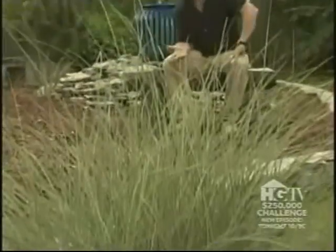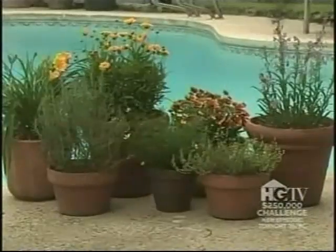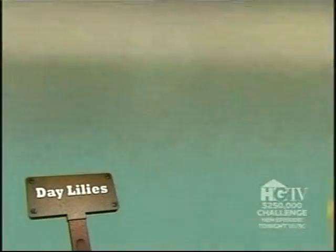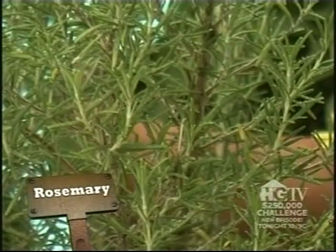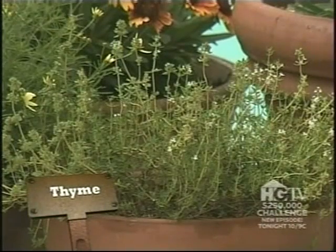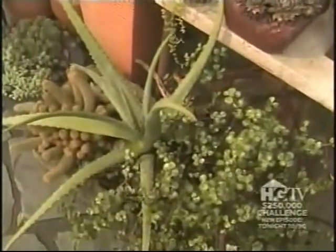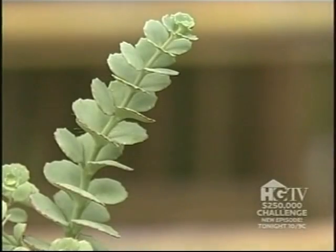A lot of you are already growing water-wise plants whether you realize it or not. Ornamental grasses are hugely popular throughout the United States and require very little water. The same is true of coreopsis, gaillardia or blanket flower, daylilies, penstemons, and culinary herbs such as rosemary and thyme, just to name a few. Without a doubt, the most water-wise plants of all — most commonly associated with xeriscaping — are the cacti and succulents.